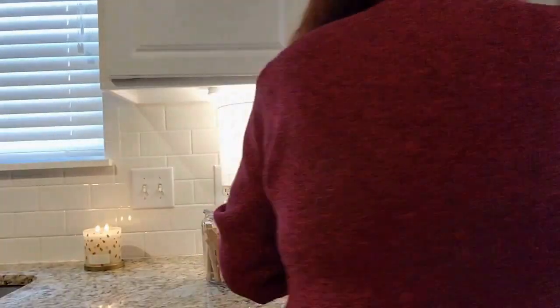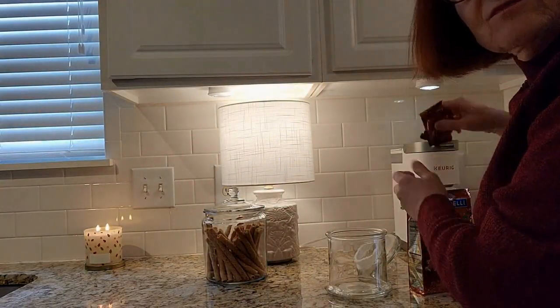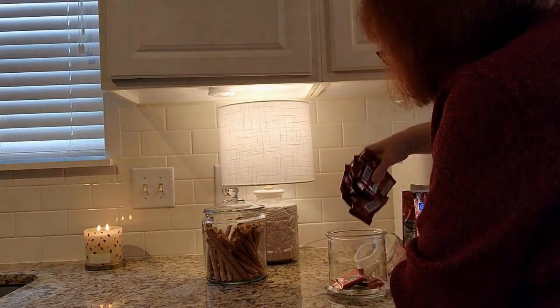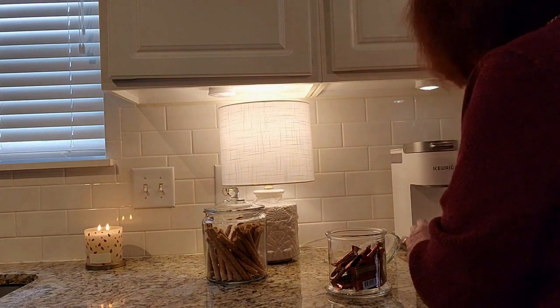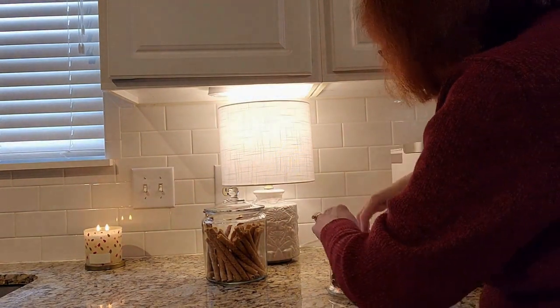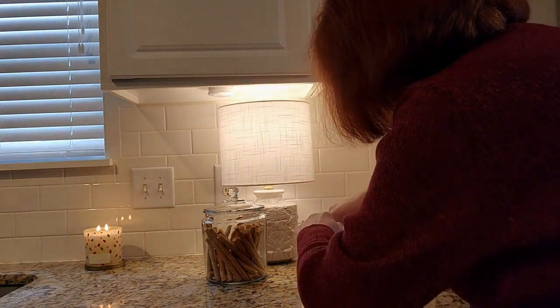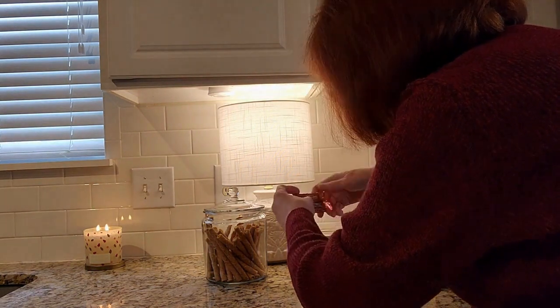Next I'm going to put in some marshmallows — you've got to have some marshmallows for that hot cocoa bar. So I'm going to put those in the jar next.